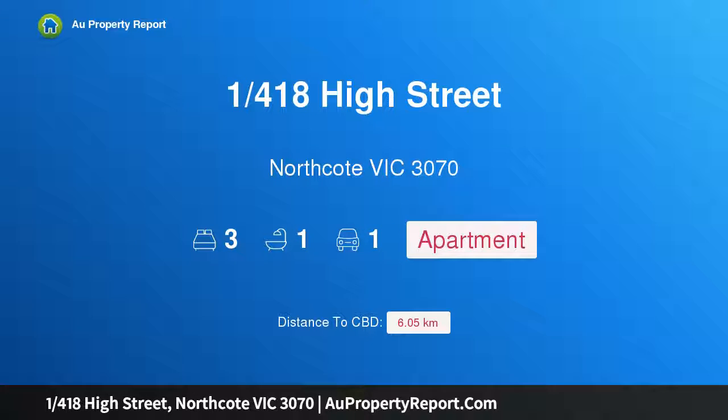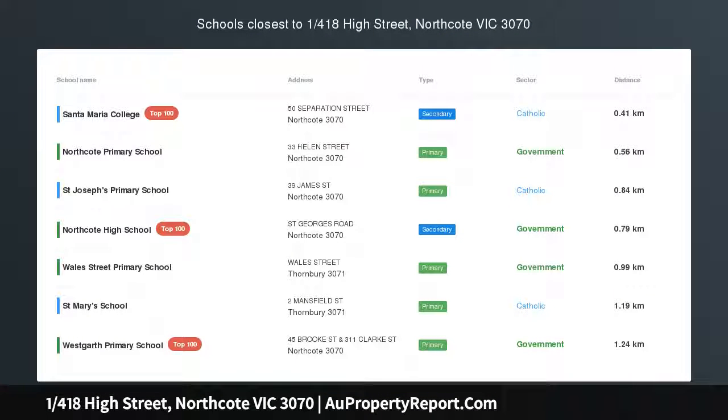Hi, I am glad to introduce property 1418 High Street, Northcote Victoria 3070, in a league of its own.